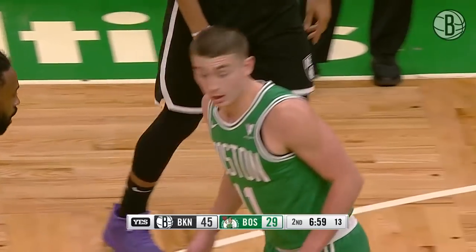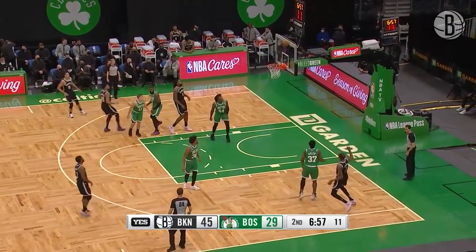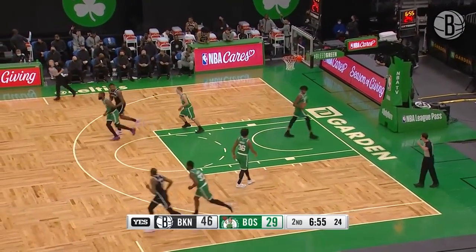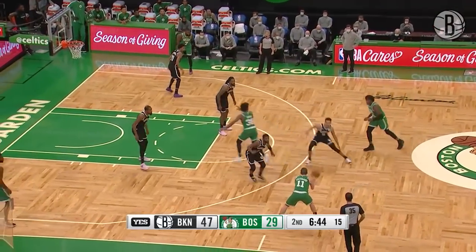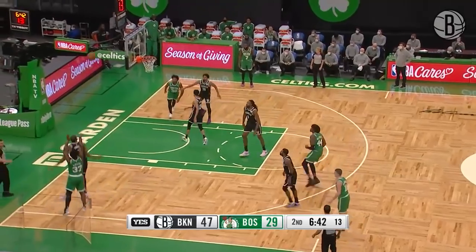You got to do what you got to do. Durant, the face up. I mean, you just can't stop that. But essentially a seven-footer is facing up like that.